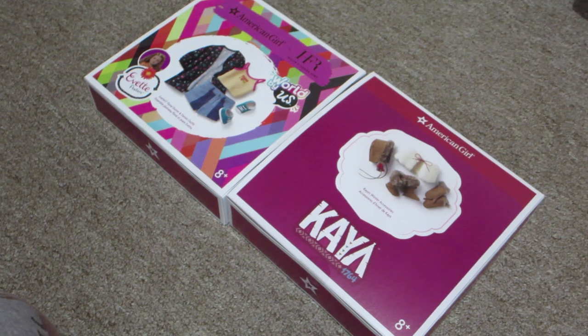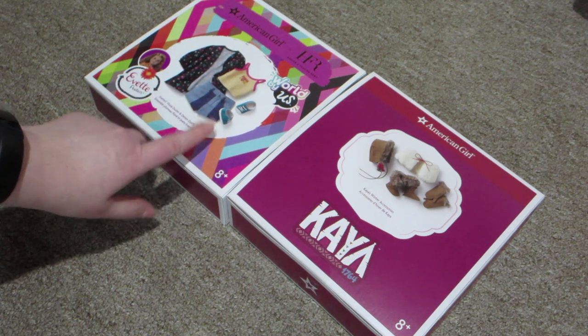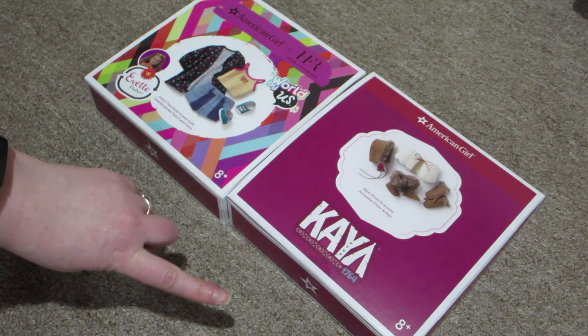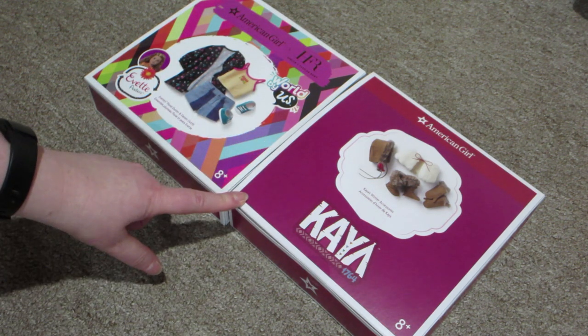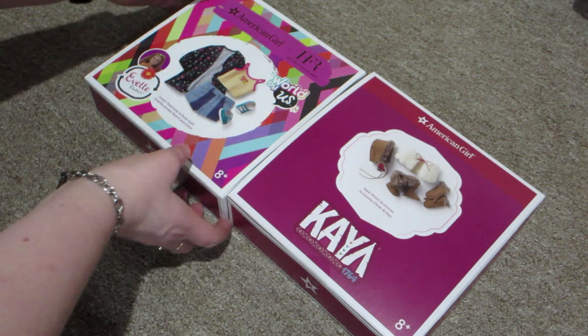Hi guys, I'm here with another haul and this time it is two more items from American Girl. These items were supposed to come with the other outfit from Yvette's collection that I showed you guys in the last video, but these two things were on back order, so they came a little bit later. But let's dive into it.